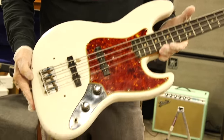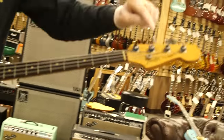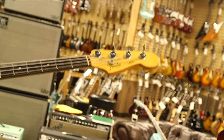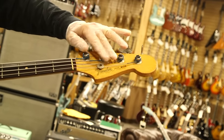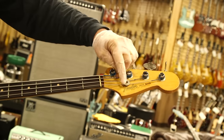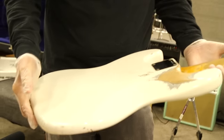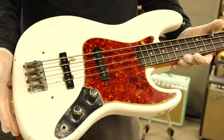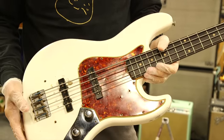Great playing bass — it is a refinish, but it's killer. We added the decal on this because it was used on some kind of TV show and they had removed the decal so it wouldn't say Fender up there, so we put a repro decal on it. But very cool bass. These sound great — the stack knob bass is the first, earliest of the jazz basses.